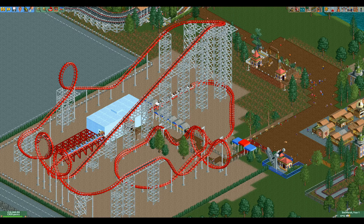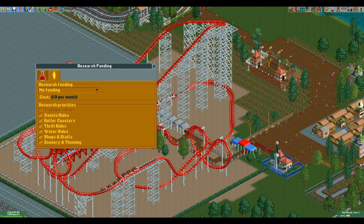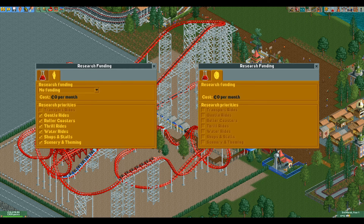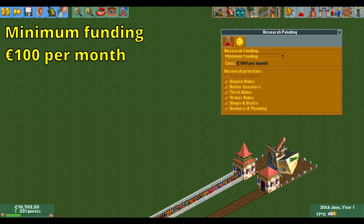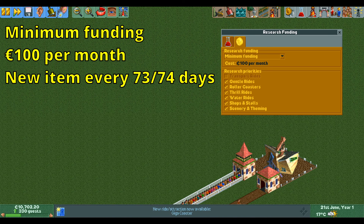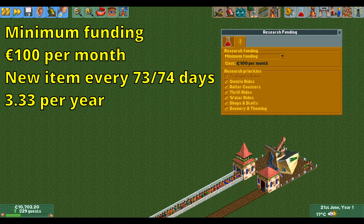There are four different funding options including no funding, which is for when you don't think that you need any additional ride types or when you have already got them all. The lowest actual funding level is low funding, which costs you 100 euros per month. This researches a new item every 73 or 74 in-game days, or a little over 3 new rides every year.